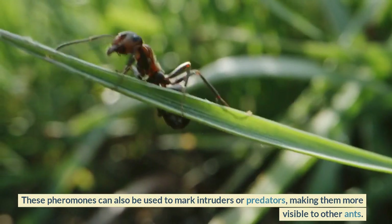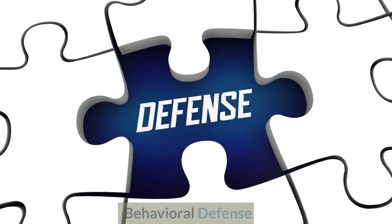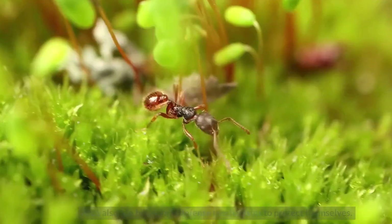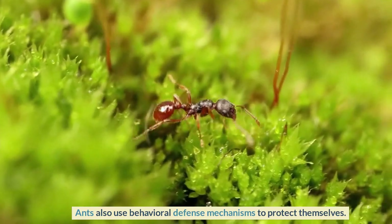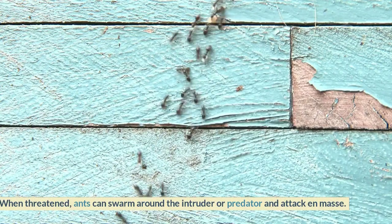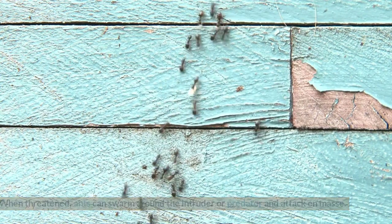Behavioral defense: ants also use behavioral defense mechanisms to protect themselves. When threatened, ants can swarm around the intruder or predator and attack en masse. This can overwhelm the attacker and make it difficult for them to escape.